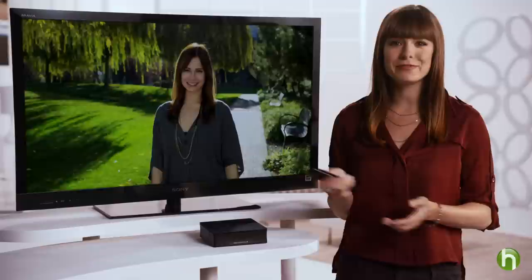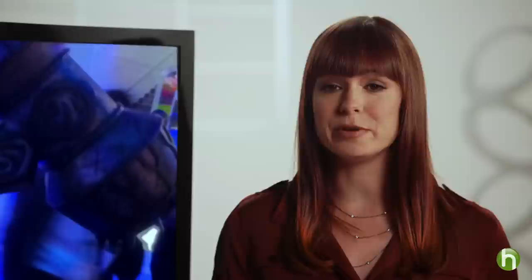Streaming internet players like this one also give you the ability to see your personal content, such as photos, videos, or music directly from your networked PC. So now you can see how easy it is to stream your favorite online media to virtually any TV in your home. I'm Veronica Belmont for Sony with Howdini. To watch more great videos, visit us at Sony.com slash Howdini.